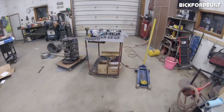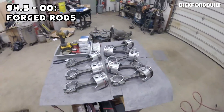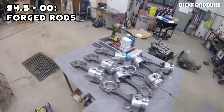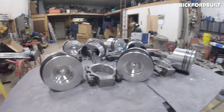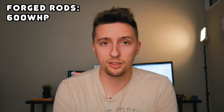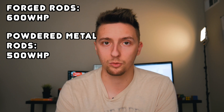Speaking of things which make the 7.3 pretty reliable, we have to talk about the connecting rods. The 94.5 to 2000 models have forged connecting rods, and the 2001 to 2003 are a mix between powdered metal and forged connecting rods. Both are pretty strong — the forged connecting rods hold up to around 600 wheel horsepower and the powdered metal connecting rods hold up to around 500 wheel horsepower.